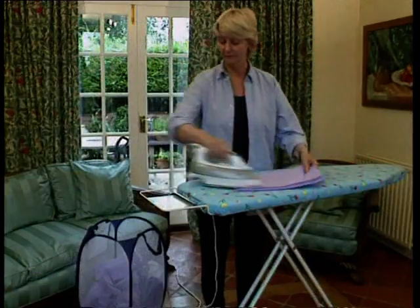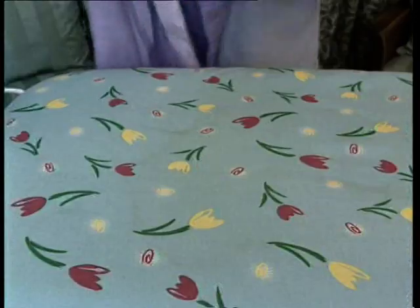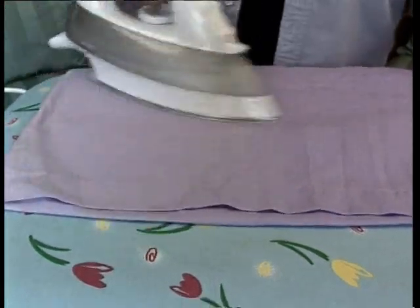Because of the lightweight construction and vented panels, you'll find it perfect for storing clean, dry laundry until you're ready to iron.